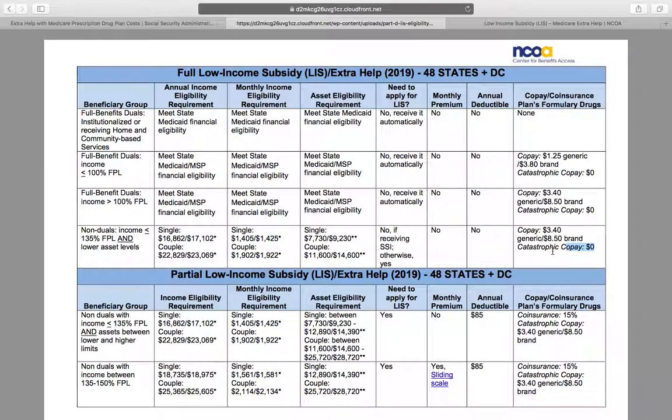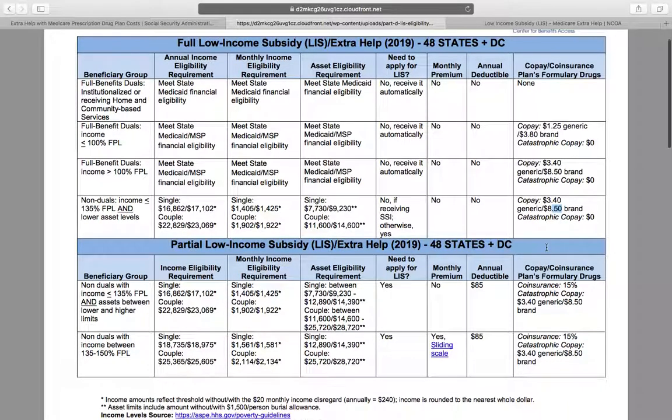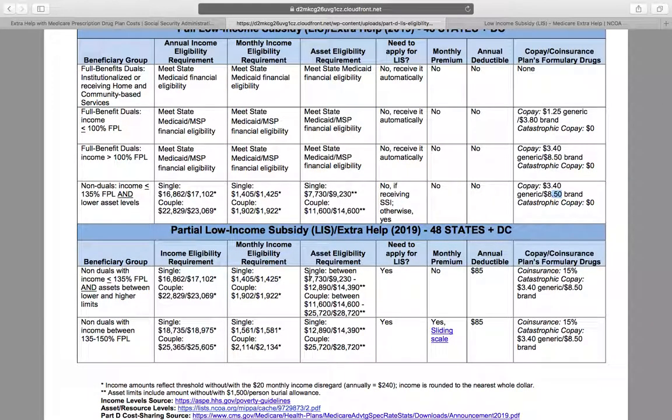Extra help drastically reduces your prescription drug prices. Your co-pays can be as low as $3.40 or even $8.50 for brand name medications, as opposed to hundreds of dollars for a lot of brand name medications. You can even get partial low income subsidy — if you're at 135% to 150% of the federal poverty limit, you can also get relief. Not to the same extent, but you will have lower co-pays than you would with just normal Part D prescription drug coverage.